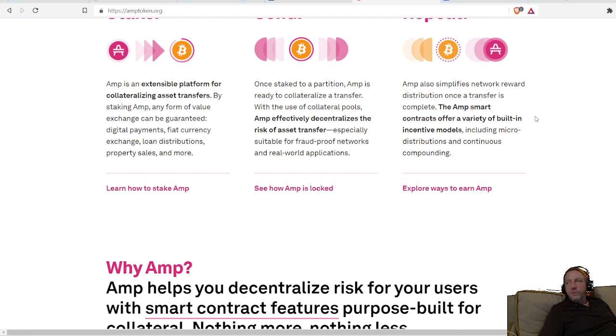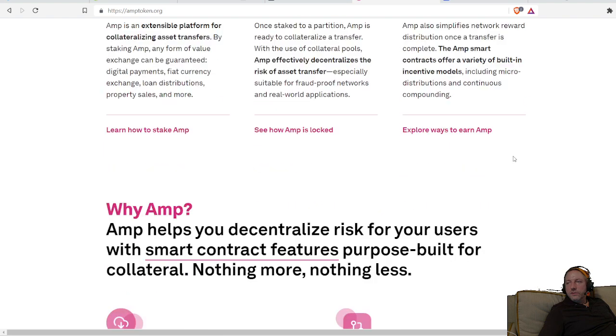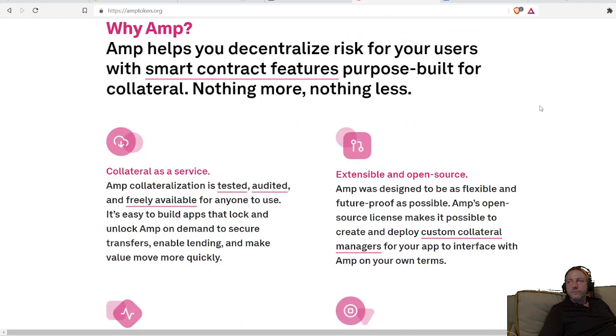We're at about six point five to six point six cents right now, and I see this going to maybe twenty-five cents or something like that. So I'm going to pick up a little bit more. You can get on the site and read about it.